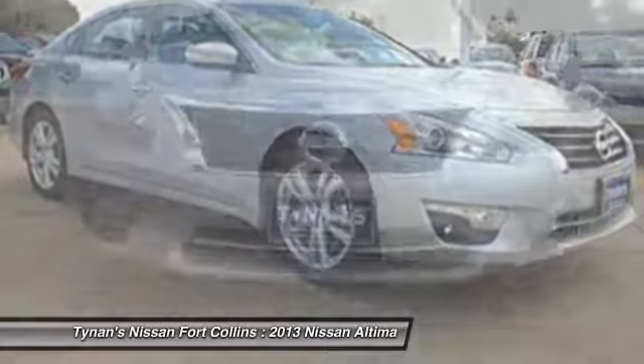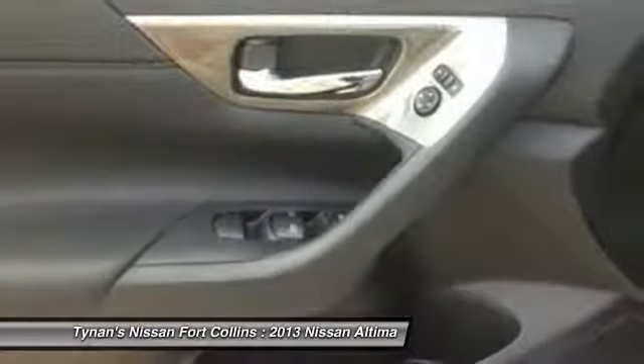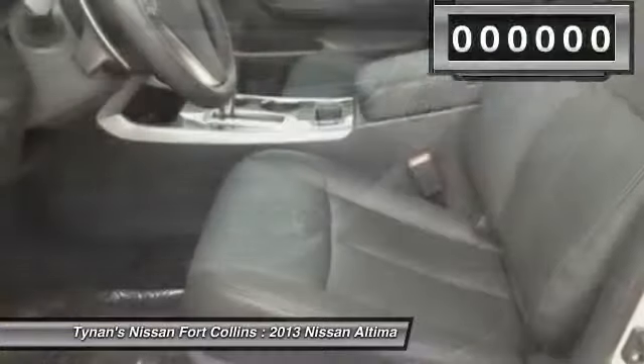Six standard airbags and over 5,000 quality and performance tests, and you'll see the Nissan Altima is made to drive and built to last.